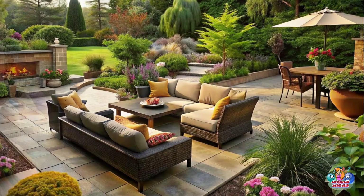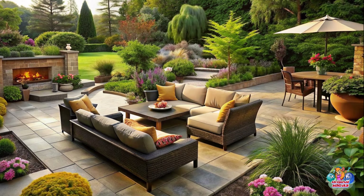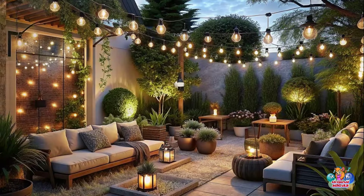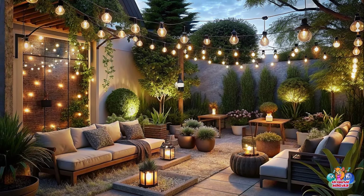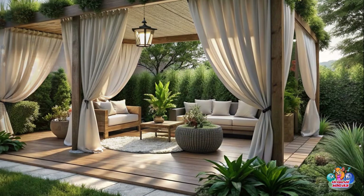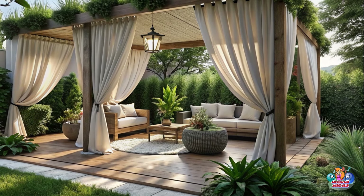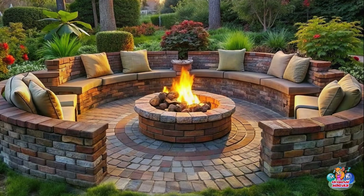Outdoor Kitchen: Create an outdoor kitchen on your patio with a built-in grill, countertop space, and a sink — perfect for hosting summer barbecues. Lounge Area: Design a comfortable lounge area with plush sofas, throw pillows, and a coffee table for ultimate relaxation and entertainment.